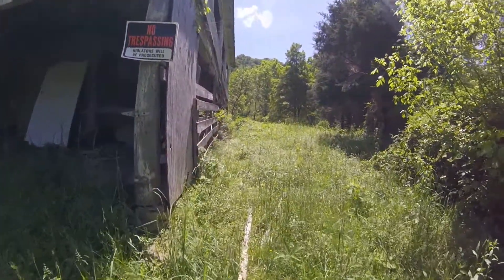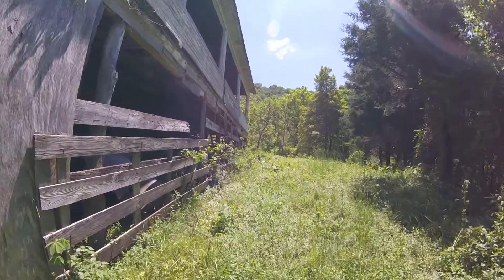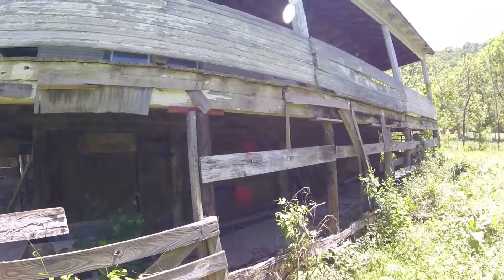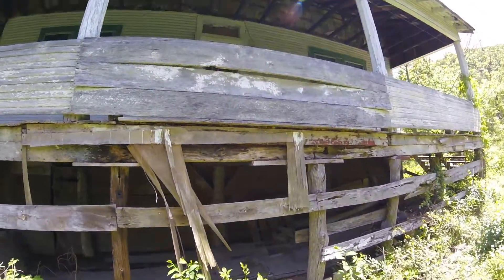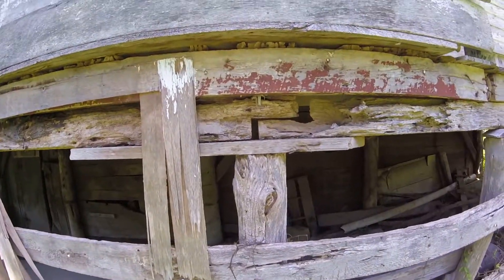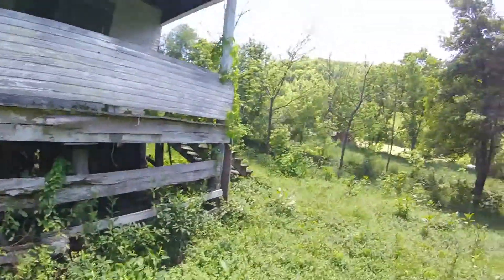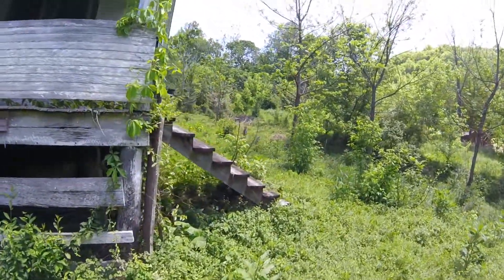The owner did tell us to watch for snakes, so we're going to take our time getting up here. He said it was kind of a snake motel. Look at this — got a little bit of termite damage there. Both lights are working. Cool.